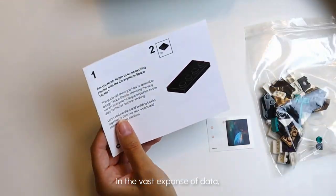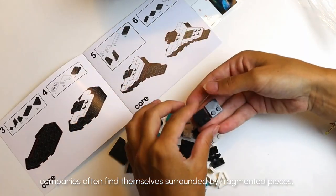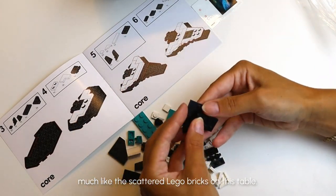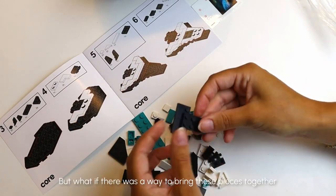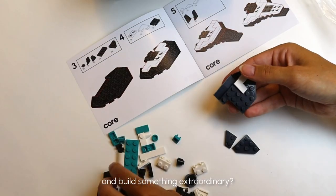In the vast expanse of data, companies often find themselves surrounded by fragmented pieces, much like the scattered Lego bricks on this table. But what if there was a way to bring these pieces together and build something extraordinary?